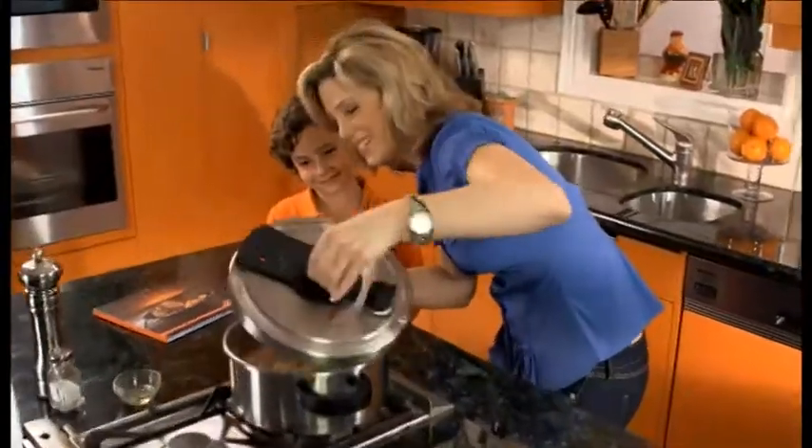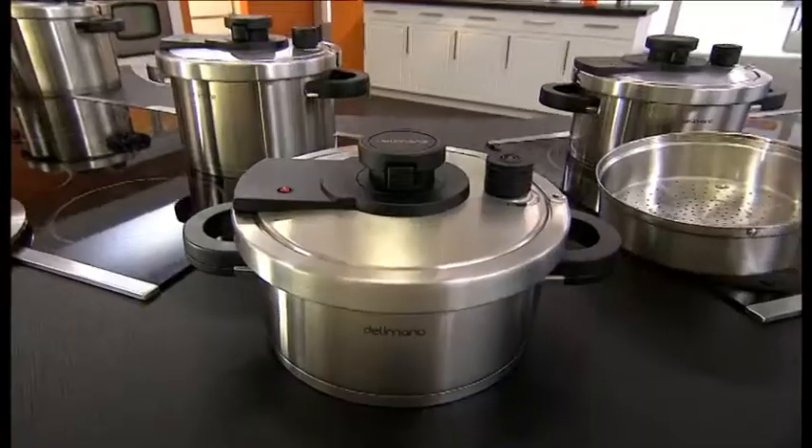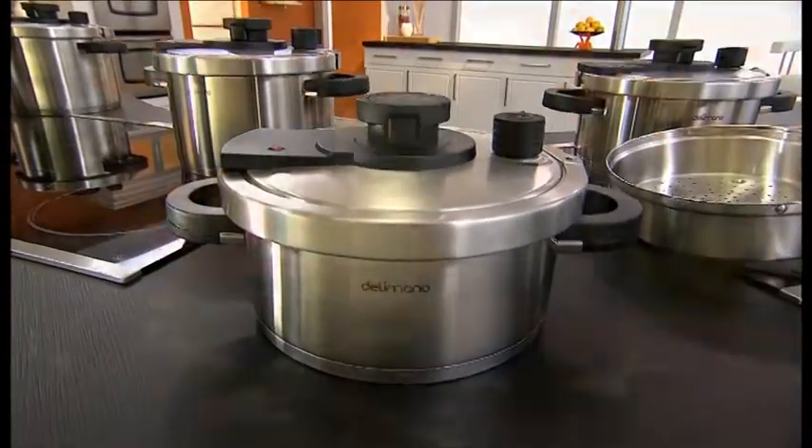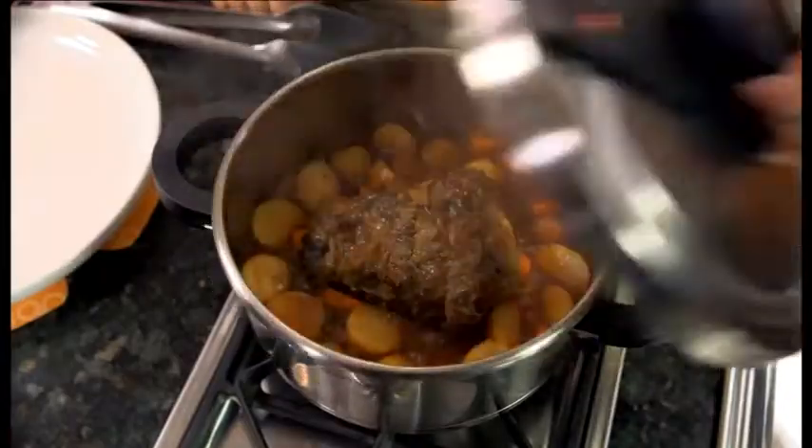Finally, there's an easy way to serve healthier homemade meals done up to 70% faster than before. Introducing the Delamano Pressure Cooker — the new way to make better tasting, healthier food in less time and with less energy.